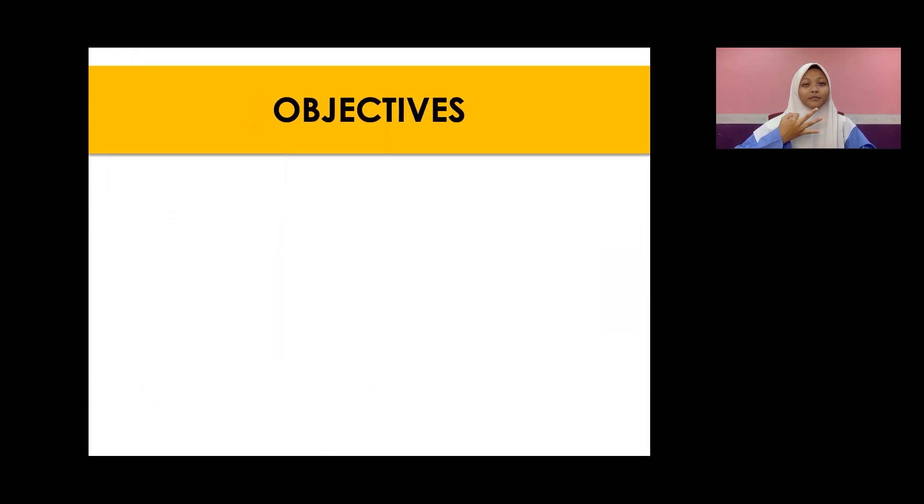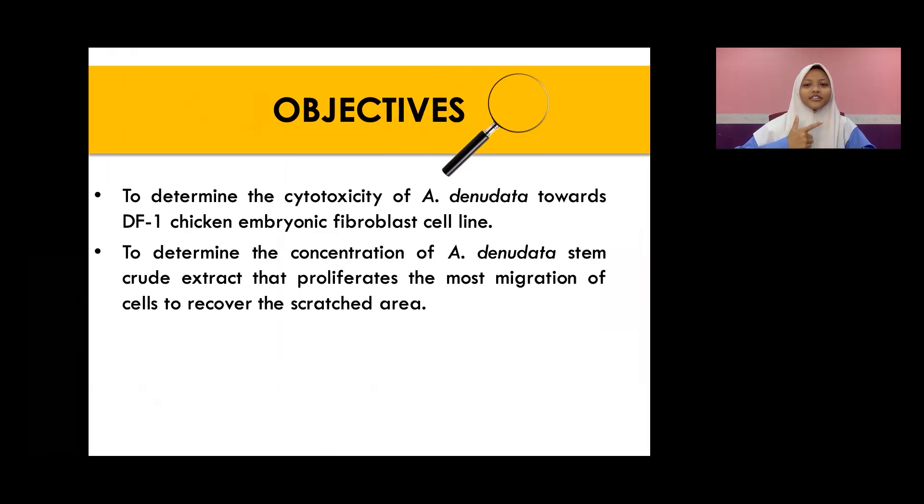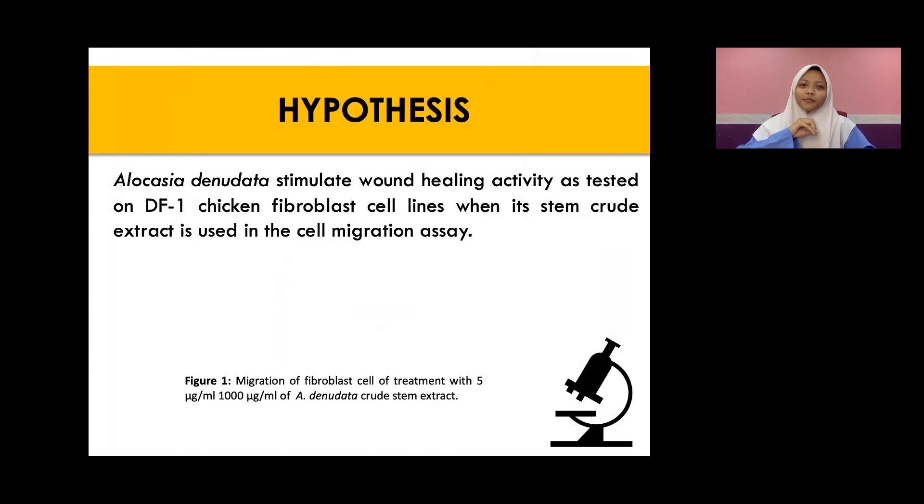In our project, we have three objectives. First, we want to determine the cytotoxicity of Alocasia Denudata towards DF1 chicken fibroblast cell. Other than that, we want to determine the concentration of Alocasia that can proliferate the most cell migration. And lastly, we want to determine the chemical profile, antidiabetic agent, and measurement of heavy metals in Alocasia Denudata. We hypothesized that Alocasia Denudata can stimulate a migratory effect, meaning that it can heal wounds.